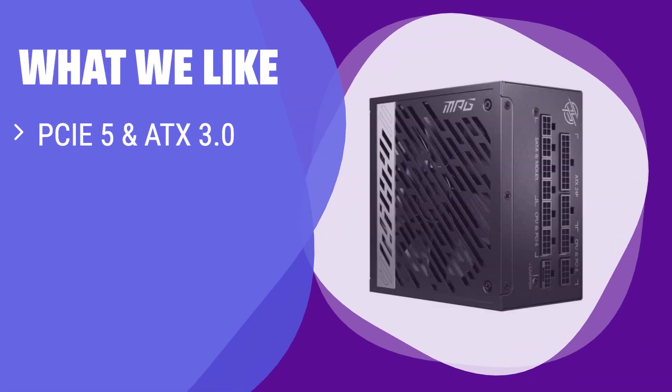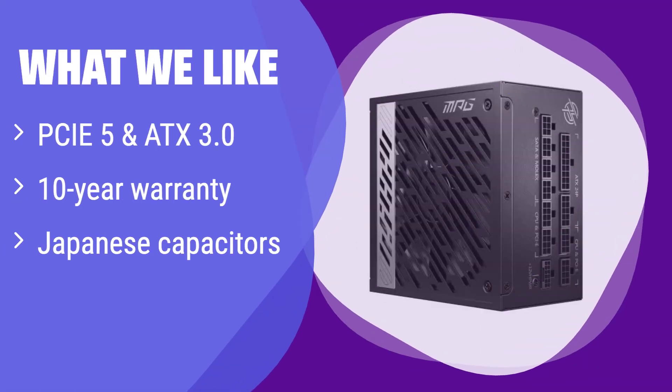What we like: It boasts the latest PCIe 5 and ATX 3.0 standard and comes with a 10-year warranty, ensuring long-term reliability. The use of Japanese capacitors guarantees superior performance and durability. If you are building a high-end system and want peace of mind, this is the one for you.